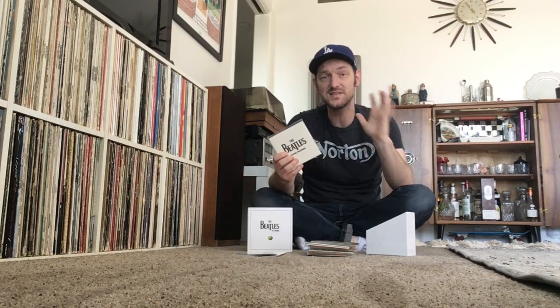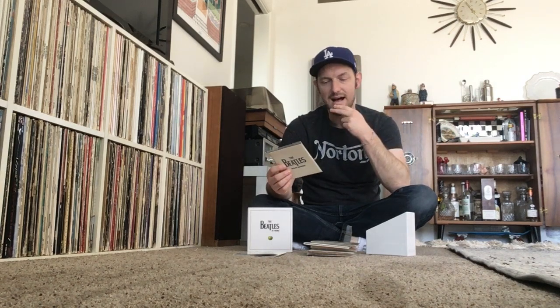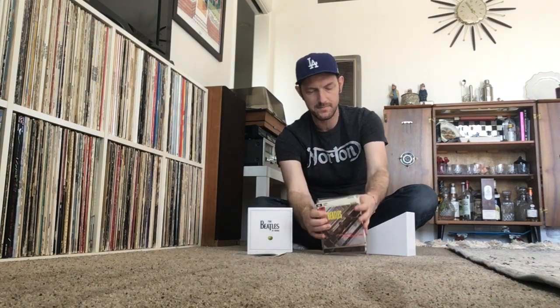Last but not least, the Mono Masters double CD. The cool thing here is you get some mono mixes that had never been heard before until this box set — the mono mixes for songs from the Yellow Submarine album. Back in 1968-69, the Beatles were going to release a Yellow Submarine EP of songs from the film, so they mixed those songs into mono for a planned EP, but they ended up scrapping that and just releasing the full album. The UK mono version of Yellow Submarine was just a fold-down mix of the stereo, so they weren't true mono mixes. These are the true mono mixes of 'Only a Northern Song,' 'Altogether Now,' 'Hey Bulldog,' 'It's All Too Much,' and 'Across the Universe' — and you can only hear them on this box set.